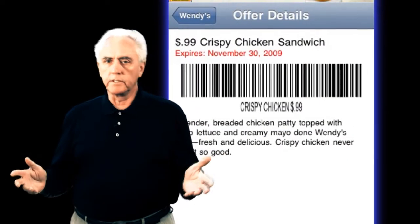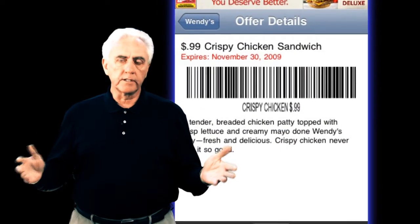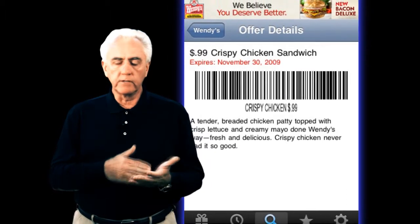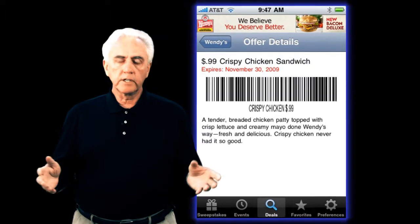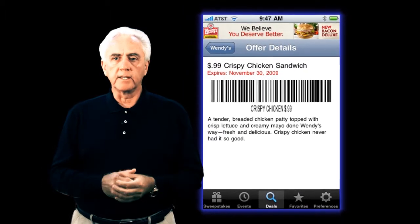To redeem your Proximate Deals is really a straightforward process. You simply show that coupon or special offer on the screen of your smartphone, present it to the retailer, and they will have a barcode or a coupon code that allows you to redeem it at that moment in time.